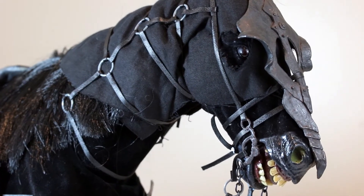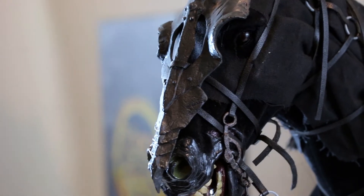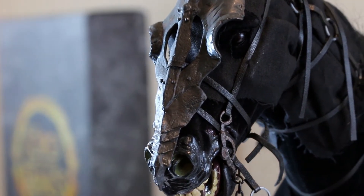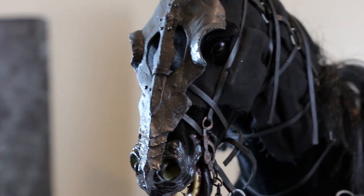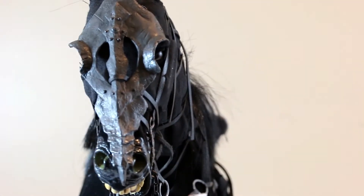My only wish is that the horse could stand by itself, but it can't — that's what the stand is for. If you're trying to display it without the stand and take pictures hiding the base, it's a bit tricky, but it is what it is.